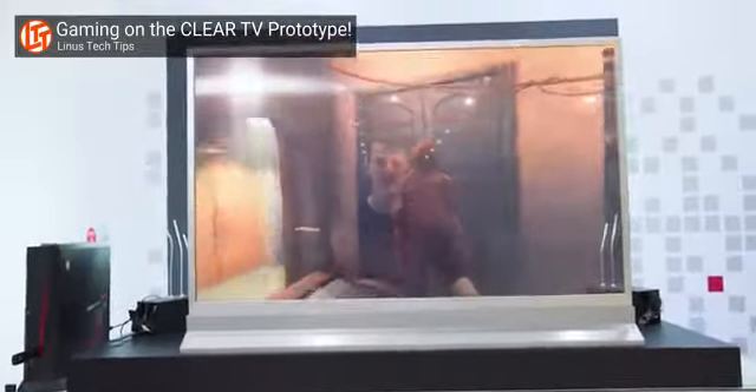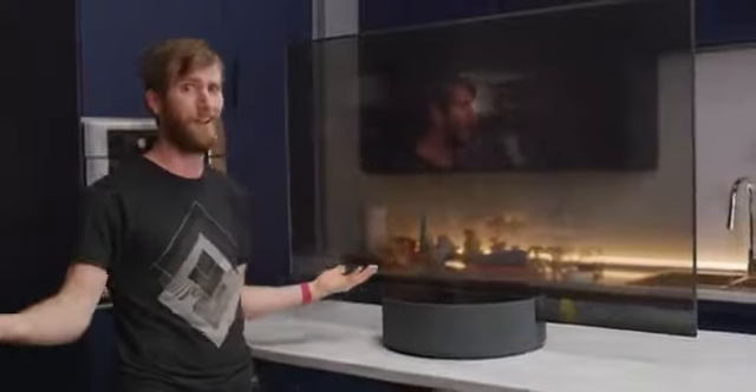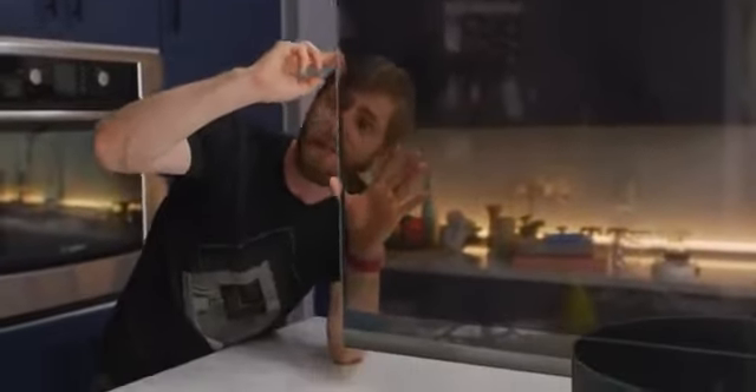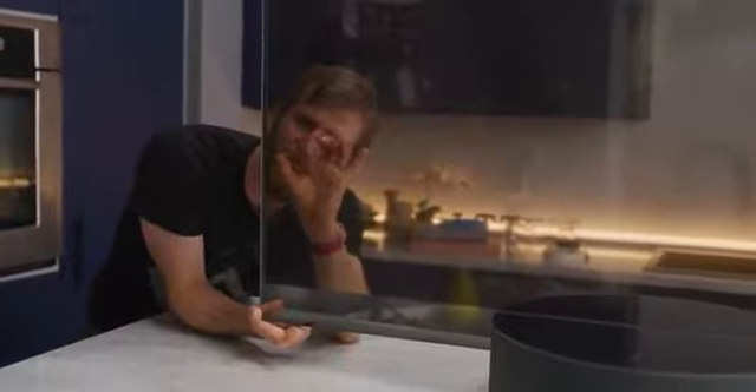This isn't even the first time I've seen a transparent OLED TV — that was back in Korea when I went to LG's headquarters. And while I suspect this is an LG panel, because who the hell else is making transparent OLED displays, this seems quite a bit more clear. On a normal OLED, you'd have a reflective or opaque back layer, but here every component of the pixel stack has been designed to be as see-through as possible. The only thing you can see is the connective wiring between the self-emissive organic LEDs.